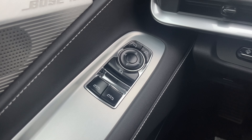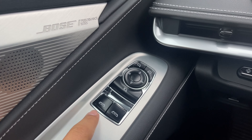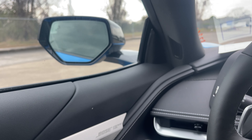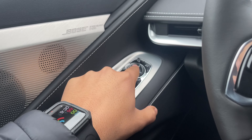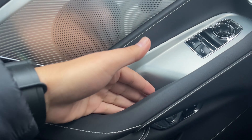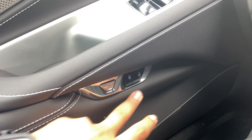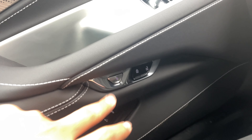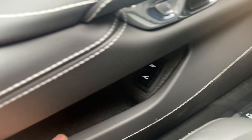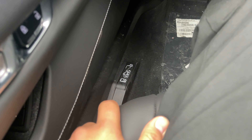On the driver door, you have window controls for both driver and passenger sides, fully automatic. Right above that are the power folding mirrors and mirror controls, the Bose premium speaker, two-stage memory seat, door grab handle, lock and unlock, electronic door release, front and rear trunk controls, a small storage area, and the manual door opener.